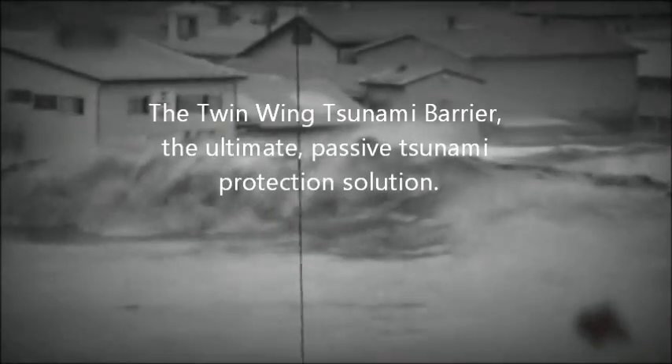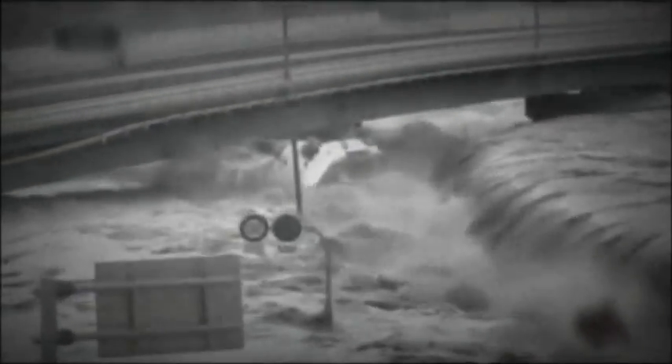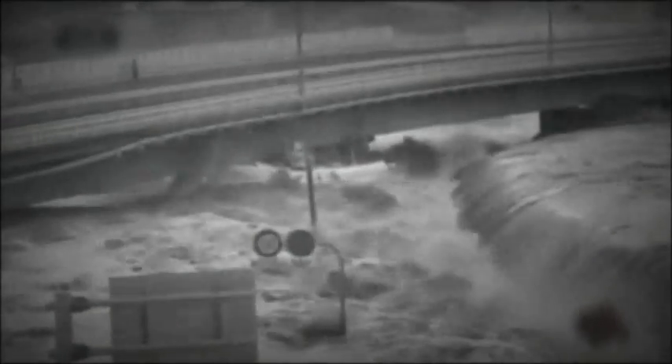The human and economic devastation that tsunamis have brought to densely populated and industrial coastal regions was witnessed around the world during recent tsunami events in Asia and Japan. Hundreds of thousands of people dead, homes and businesses destroyed, and lives wrecked.